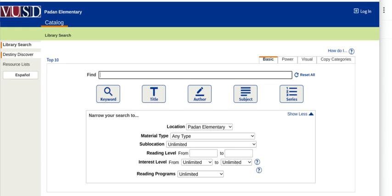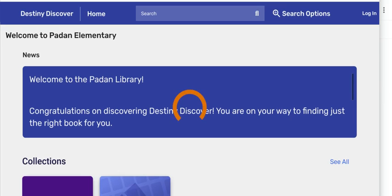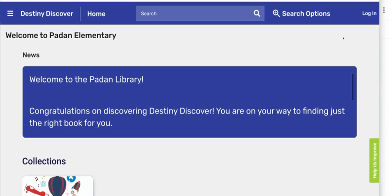On the left-hand side there's a little menu bar — click on Destiny Discover. This is a more user-friendly version of Destiny.